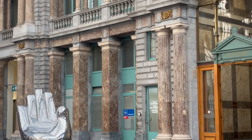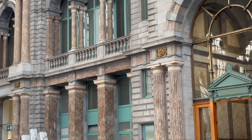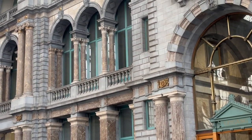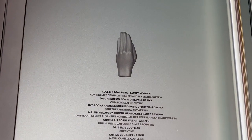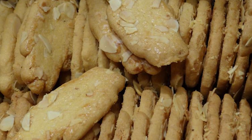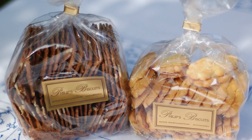When in Antwerp you'll see a lot of hands. Even the name of the city means hand-throwing in Dutch and is connected to a folk legend that I'll tell you later. Nowadays you can even buy some hand cookies.